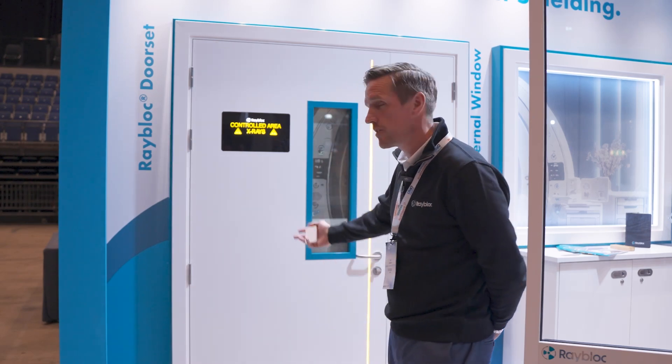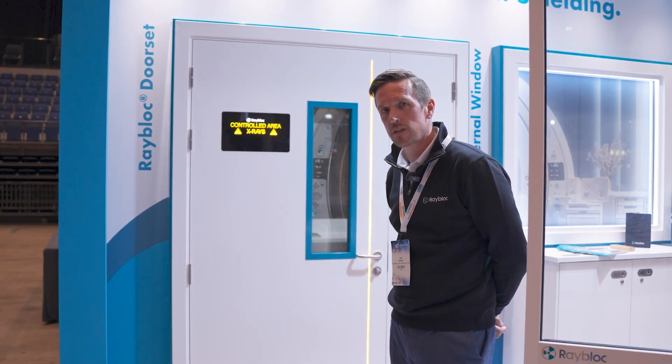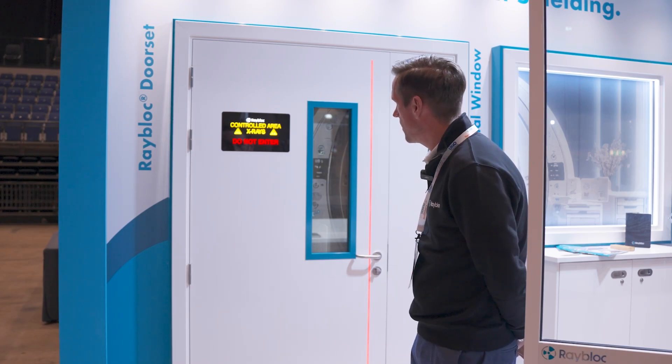Hello, welcome to Rayblock's stand at UKIO. My name is Ian McIver, Commercial Manager for Rayblock. Let me introduce you to some new features that we've got on our radiation protection lead shielded door.